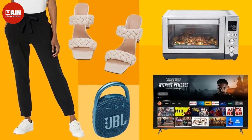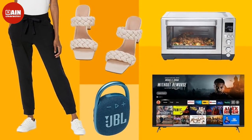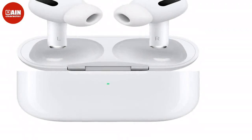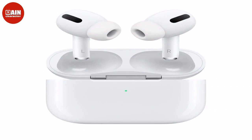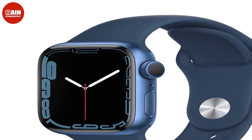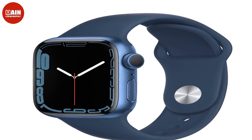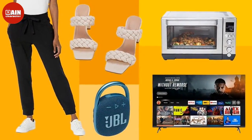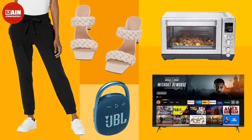Revlon One-Step Volumizer Original 1.0 Hair Dryer and Hot Air Brush — style, dry, and volumize your hair in one step. This all-in-one tool has over 18,000 glowing reviews and it's 46% off right now — need we say more? OraBrite Glow Teeth Whitening Kit with LED Light — get a brighter smile within days when you use this LED teeth whitening kit. Elemis Pro-Collagen Cleansing Balm — not only does this balm gently cleanse your face, but elderberry and starflower oil also help revitalize your complexion.